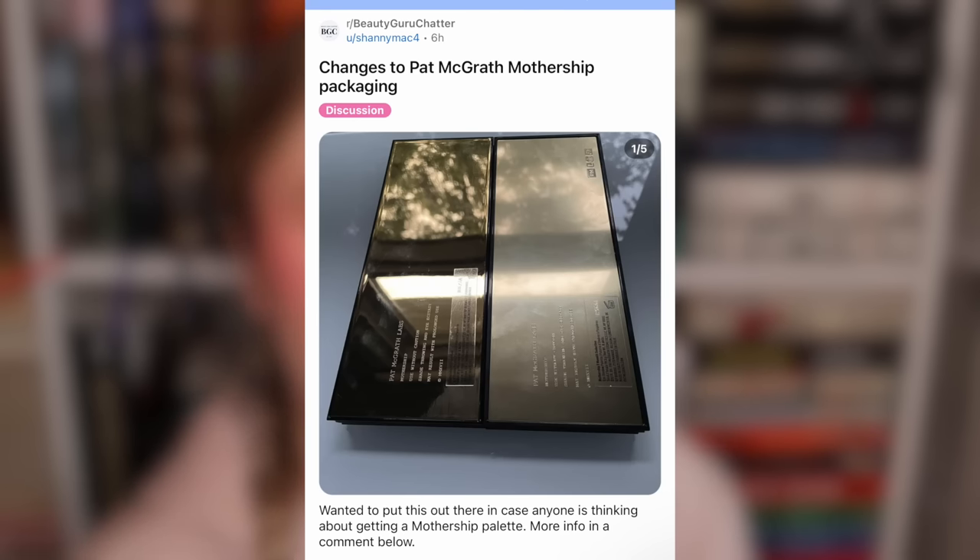I saw on Beauty Guru Chatter that Motherships are now built cheaper - they feel less expensive, the overall weight is different, and the packaging looks a little bit cheaper. The lacquered black Mothership palettes specifically. I haven't bought a Mothership in the last few months so I can't confirm it myself, but apparently they feel cheaper and there have been changes made to the formula.